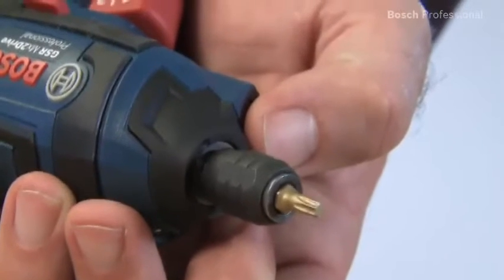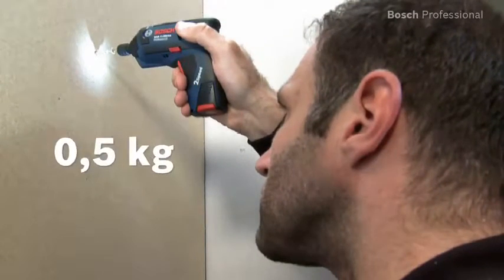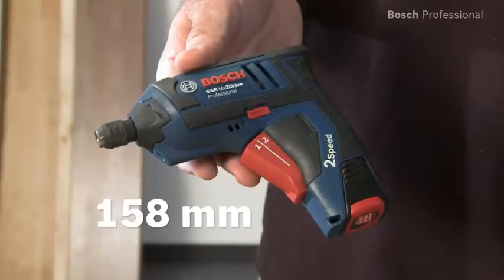All conventional drill and screwdriver bits can be fitted in the GSR MX2D Professional using the lockable universal bit holder. The tool's low weight means you can also work comfortably overhead.